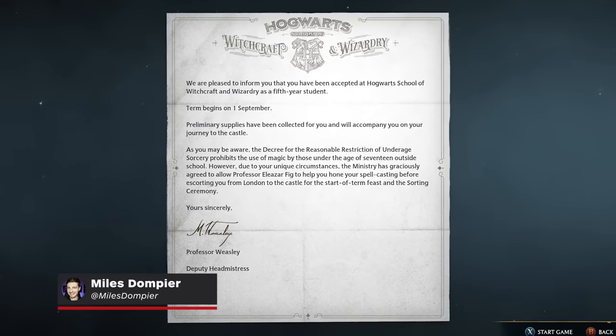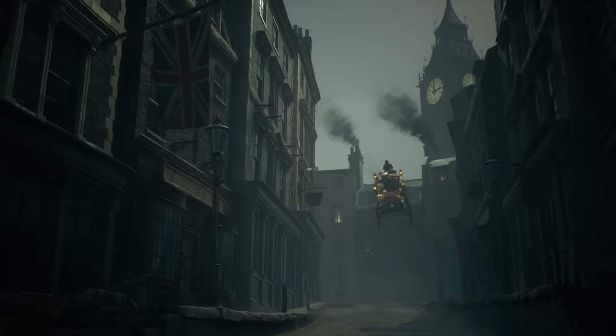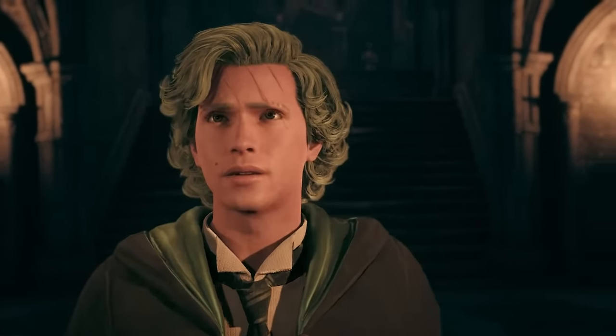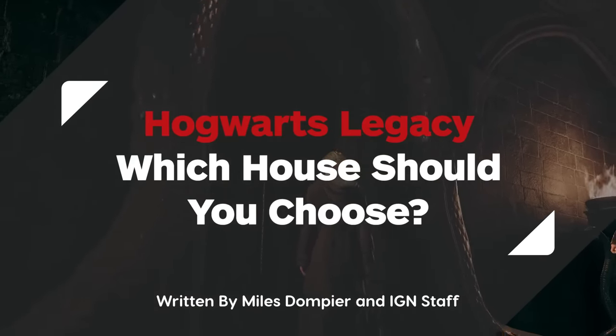So you've received your acceptance letter and have begun preparing for your first year at Hogwarts. Before mastering spells and attending classes, you'll have a crucial and permanent decision to make. Thankfully, we're here to break down all the noteworthy differences between Wizarding Houses to help you determine which house to choose in Hogwarts Legacy.